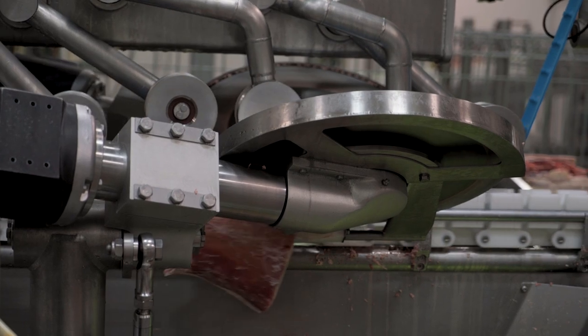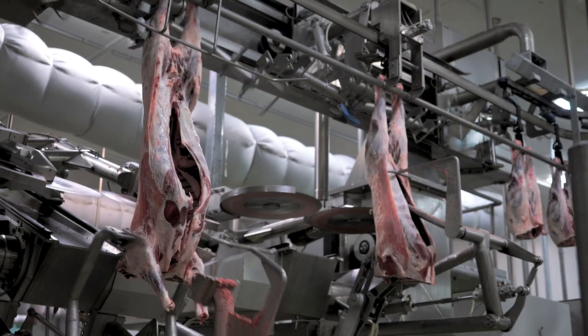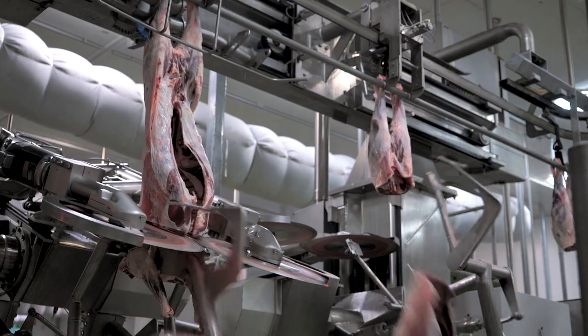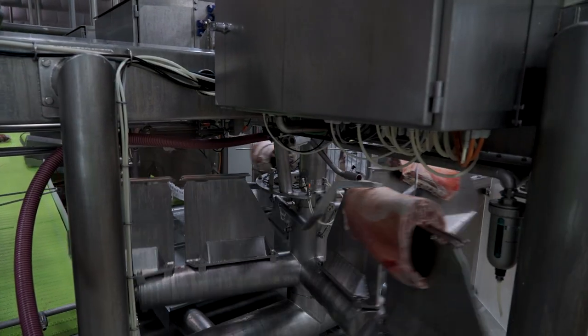Scott Technology has been automating processes for over 40 years. They've taken that substantial history and commenced automating meat processing systems. In partnership with JBS and Meat and Livestock Australia, they've developed the world's first LAM x-ray primal and metal system.